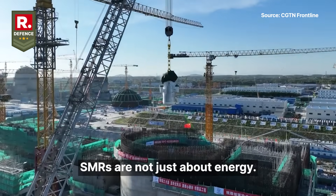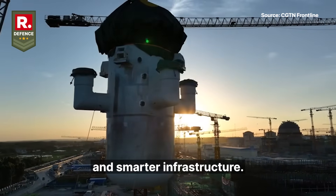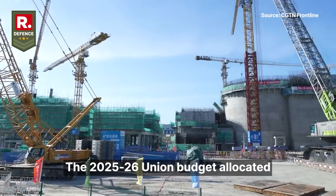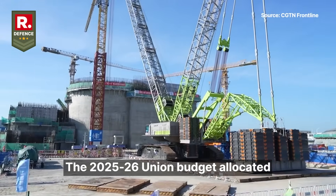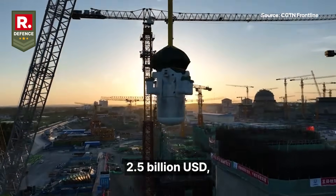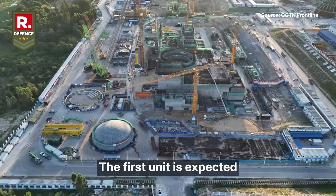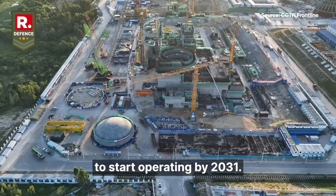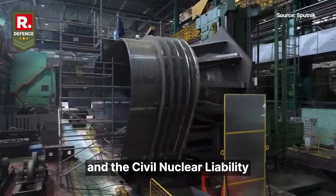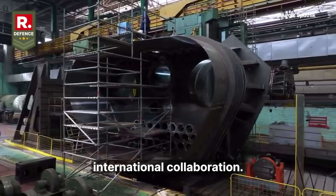SMRs are not just about energy — they also support India's push for cleaner and smarter infrastructure. The government is investing heavily in this initiative. The 2025-26 union budget allocated 20,000 crore rupees, roughly 2.5 billion US dollars, to accelerate research, development, and deployment of SMRs. The first unit is expected to start operating by 2031. There are also plans to amend the Atomic Energy Act and the Civil Nuclear Liability Act to attract private investment and facilitate international collaboration.